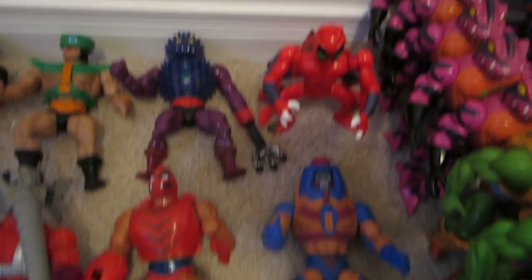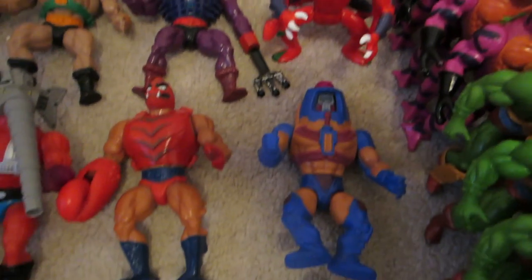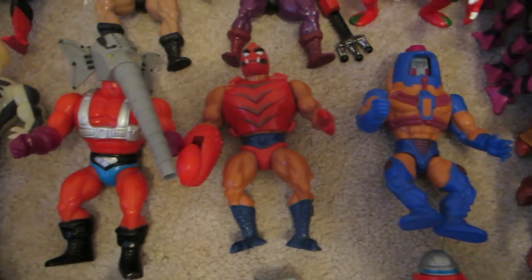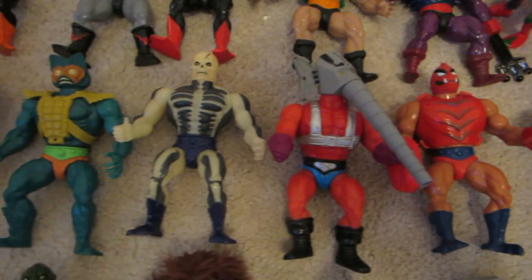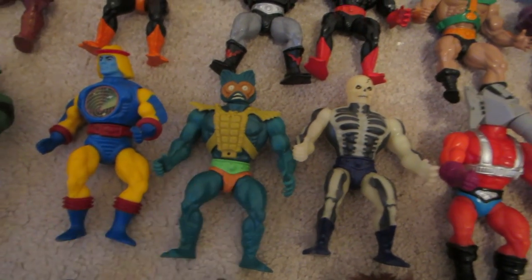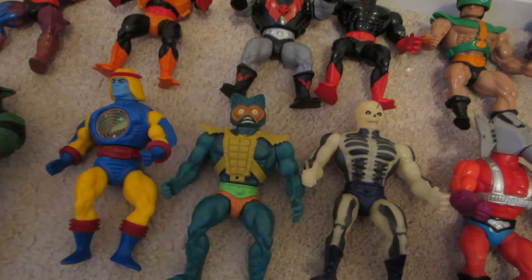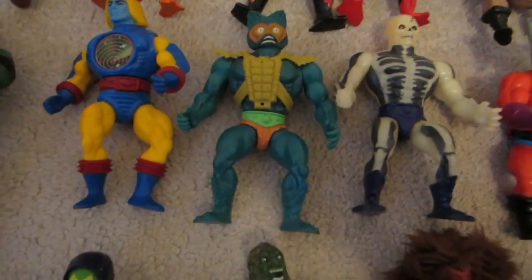I'd almost rather have found only like 10 pieces than be just one short. The Merman doesn't have his belt piece on, but I found it at the bottom of the box — I just haven't attached it yet.